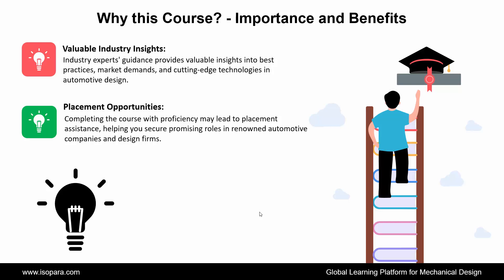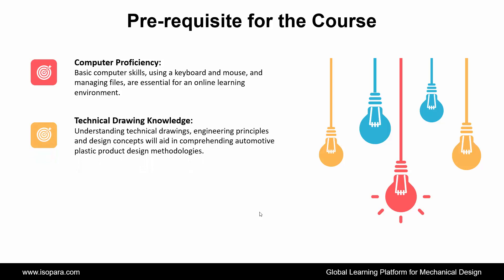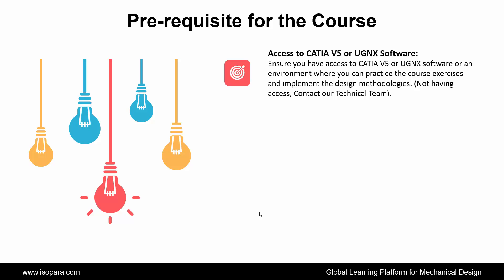Now we see what the prerequisites required for this course are. First is Computer Proficiency: basic computer skills, using a keyboard and mouse, and managing files, are essential for an online learning environment. Second is Technical Drawing Knowledge: a foundational understanding of engineering principles and design concepts will aid in comprehending automotive plastic part design methodologies. Third is CATIA or UGNX Basics: a basic understanding of CATIA or UGNX user interface, sketching, and part design tools will provide a solid foundation for the course. Fourth is Access to CATIA or UGNX Software: ensure you have access to CATIA or UGNX software or an environment where you can practice the course exercises and implement the design methodologies.